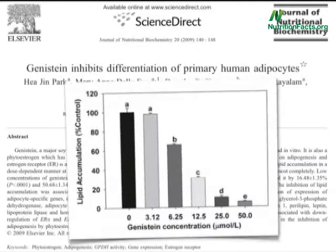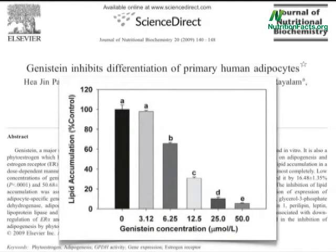They put a layer of human fat cells in a Petri dish, and as the concentration of the soy isoflavone was increased, the fat accumulation within the fat cells dropped. And these are the kind of blood levels we can get incorporating soy into our diet.